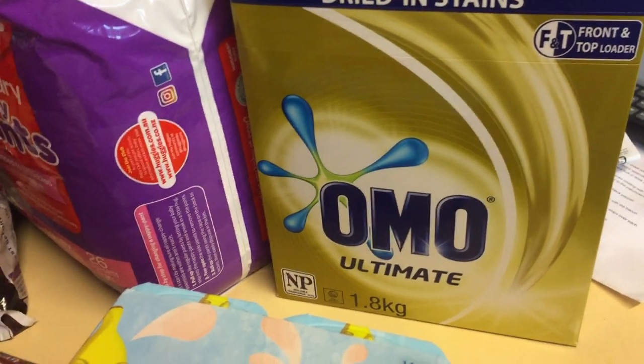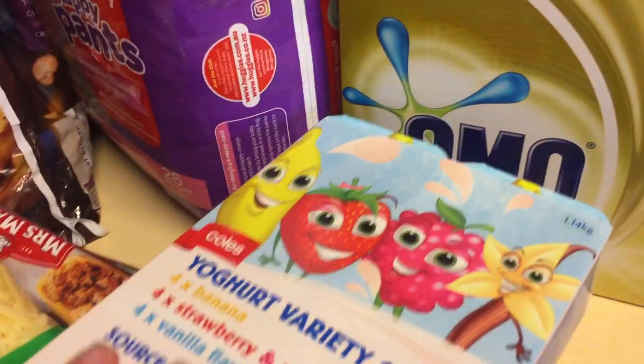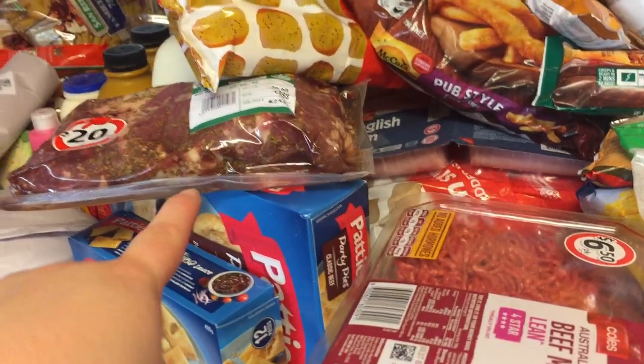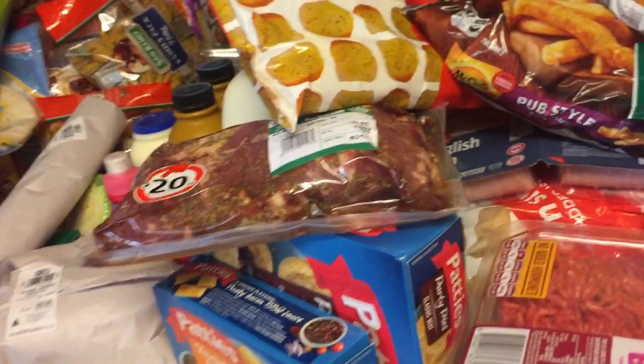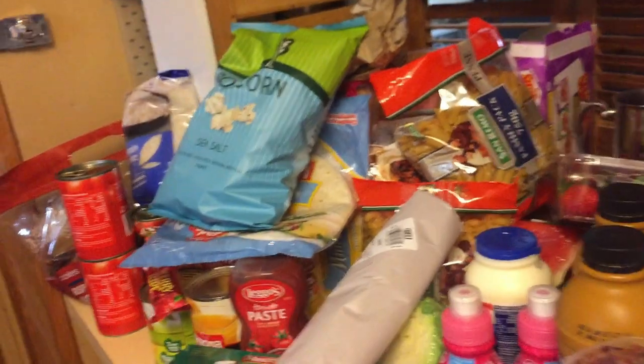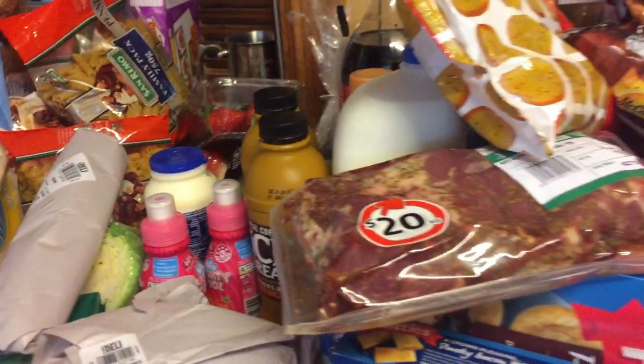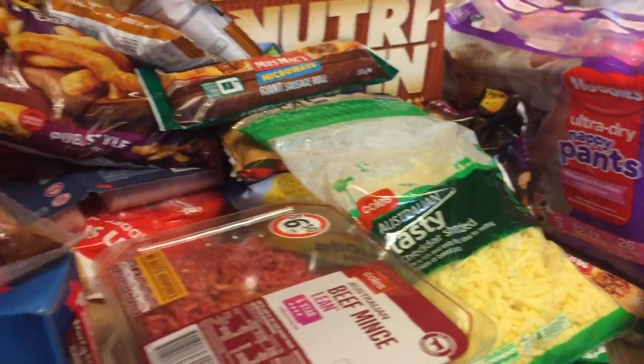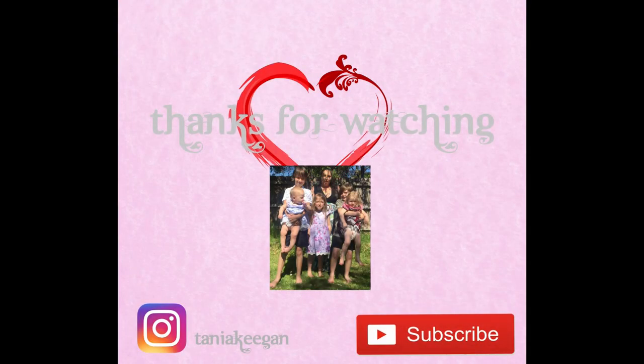And some washing powder — that was 30% off, I think. All up, all of this cost me $295, which isn't too bad considering the nappies are $16, the washing powder was about $13, so all up that's not too bad. I will have to replenish some stock during the week — milk, bread, and probably fruit. But hopefully I won't need to do any other shopping. If you like this video, please give it a big thumbs up, don't forget to hit that subscribe button, and I'll see you again for my next video. Bye!